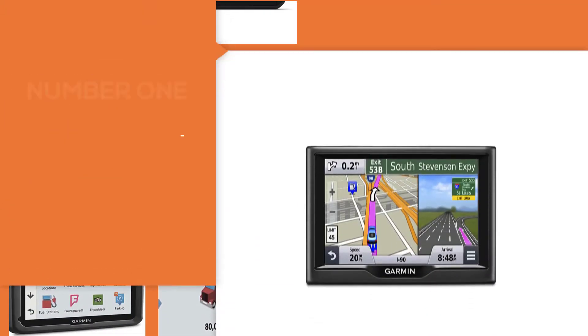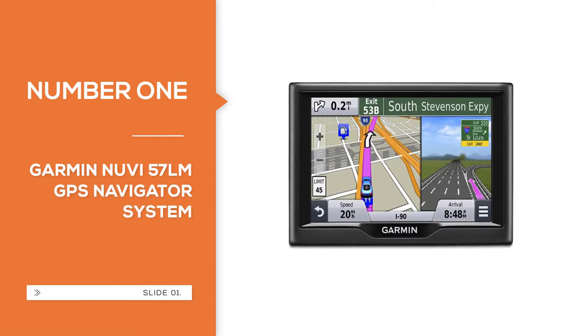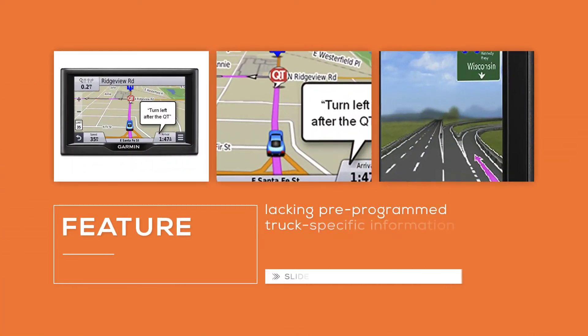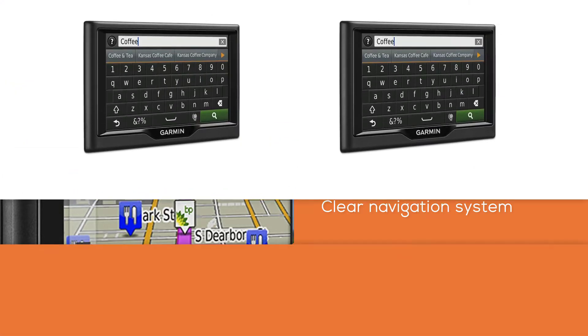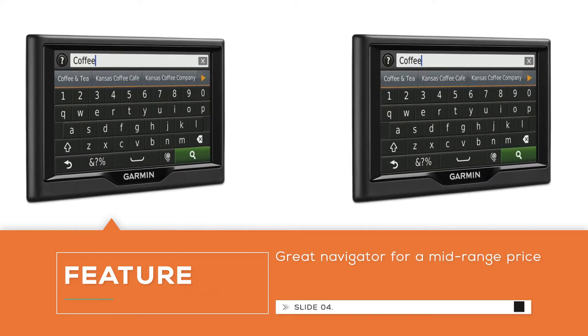Number one: Garmin Nuvi 57LM GPS system. Overall, we would recommend this navigator to most truckers and drivers. It is lacking pre-programmed truck-specific information like weigh stations and service points, but it can easily find those points with its clear navigation system. This is a great navigator for a mid-range price. Direct access simplifies navigating to select complex destinations.